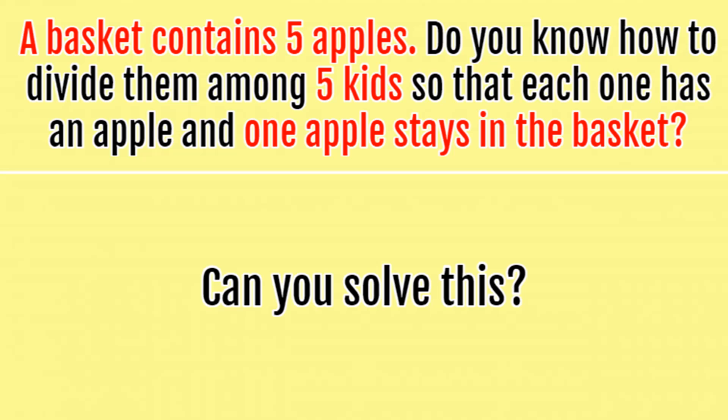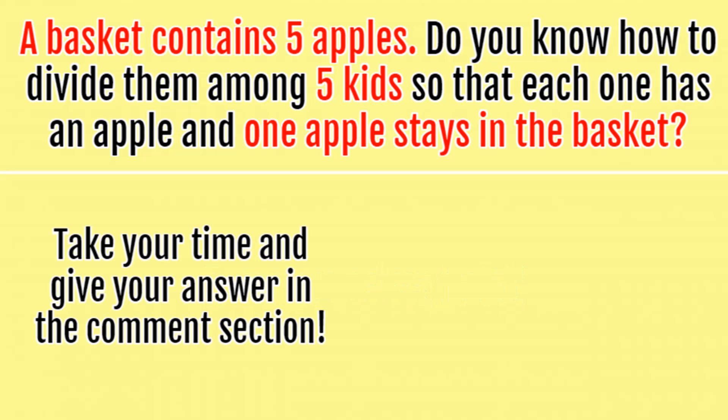Can you solve this riddle? Take your time and give your answer in the comment section, and watch the video till the end to get the correct answer to this riddle.